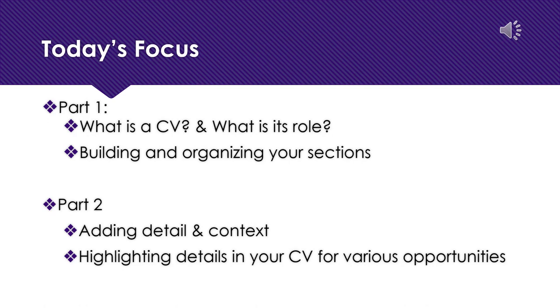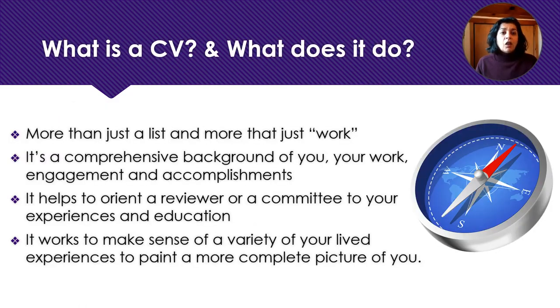Part Two, which is a second video, will cover how to add details into your CV and align it with specific opportunities. There are a lot of samples out there in places like the Career and Internship Center where you can get advice for formatting and putting together your CV and resume.